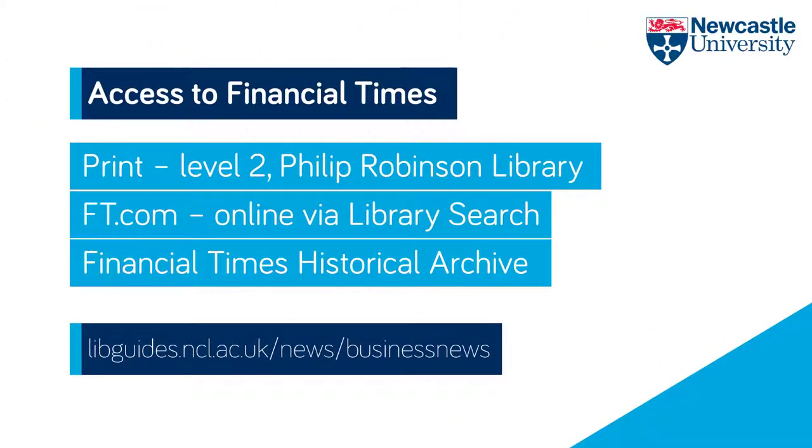At Newcastle University Library we have a Level 1 FT in-depth subscription to the FT.com database, which means we have access to the last seven years of the Financial Times newspaper and its related website.